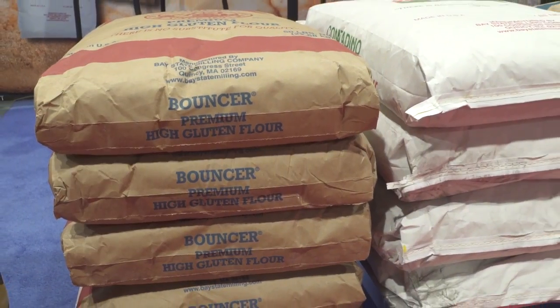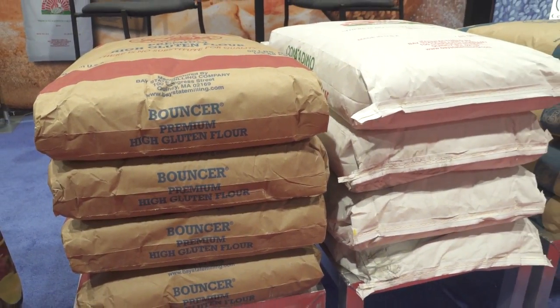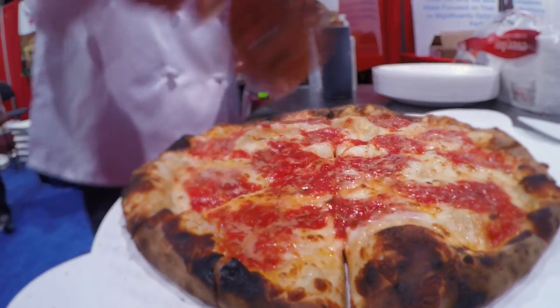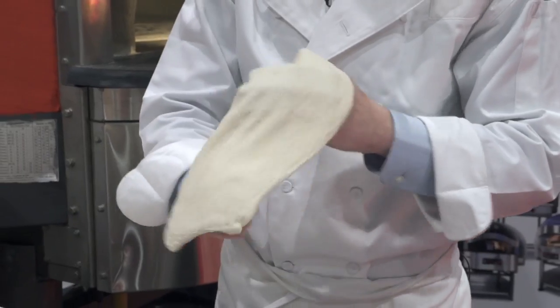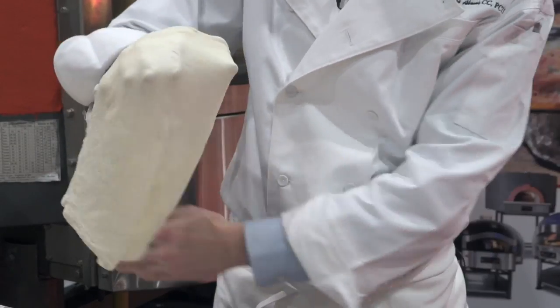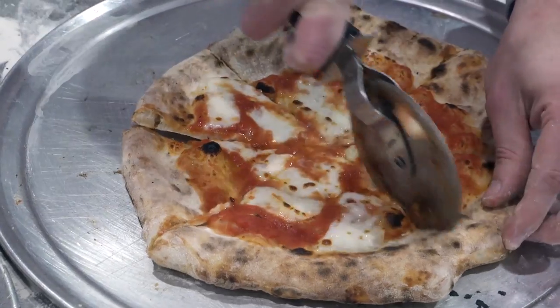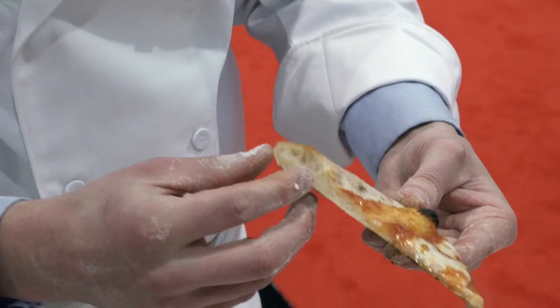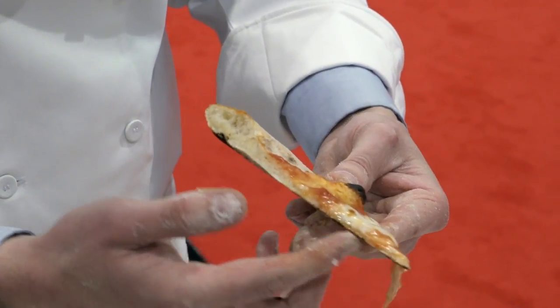In addition to the wide variety of flours that we have, we also are following the trends. Neapolitan pizza is on trend and we have the perfect flour for you. It's called our Contadino flour. We have engineered this flour to give you both the extensibility and the elasticity that you need to make a thin, crisp, Neapolitan-style pizza.